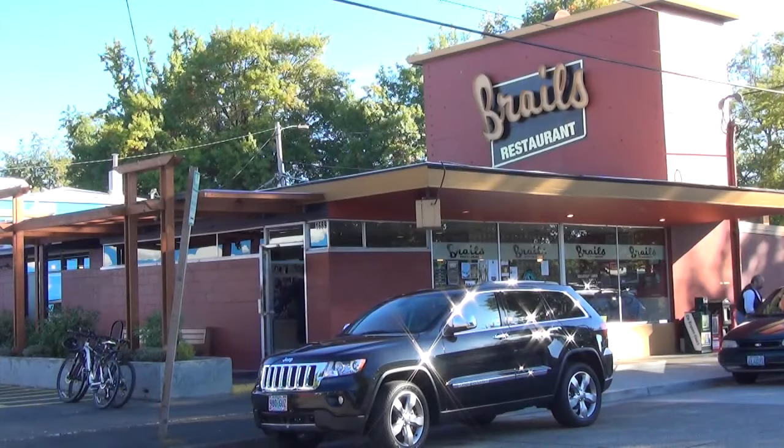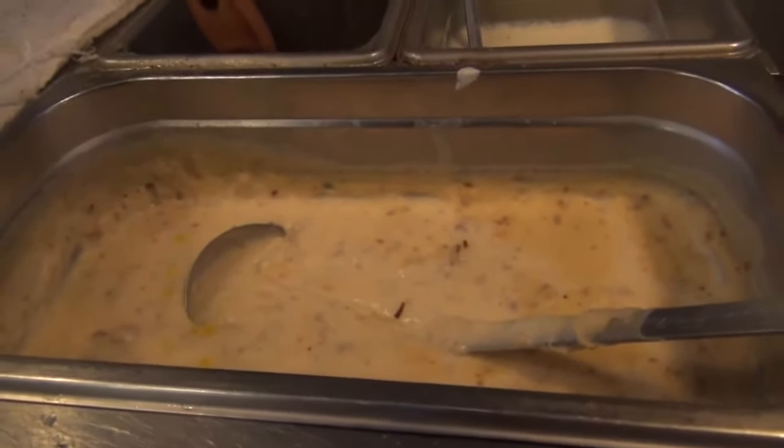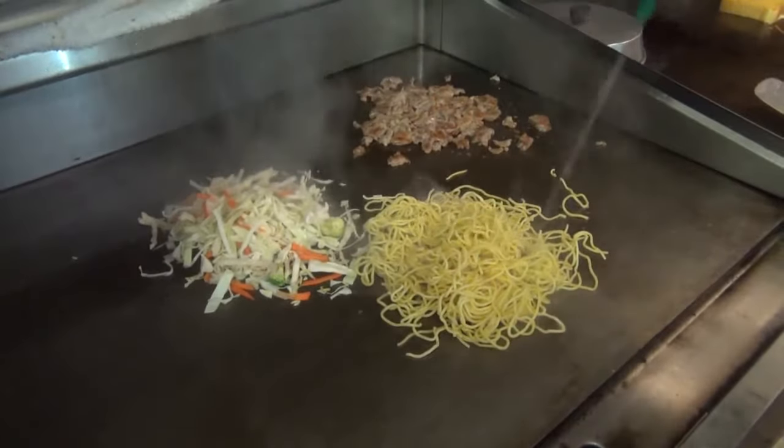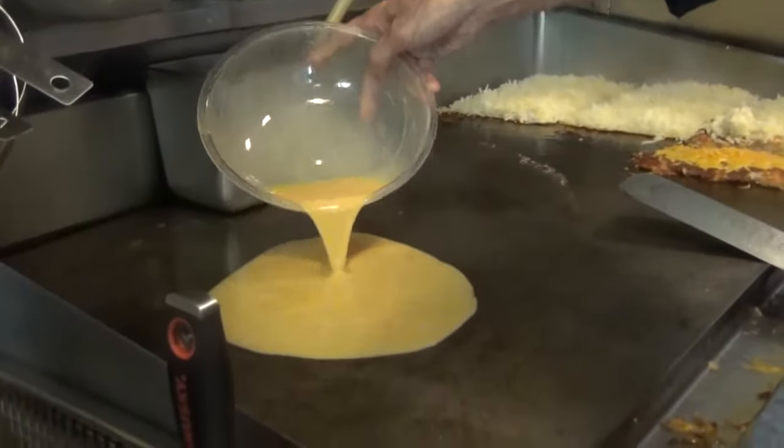A typical day starts before 6, an hour before the restaurant opens. That's when he makes his gravies and soups from scratch. It also takes a while to heat up the grills, which stay at 350 all day. Bacon and Swiss cheese omelet.